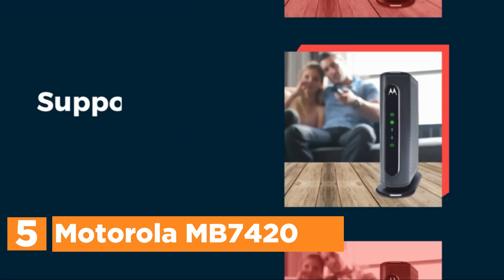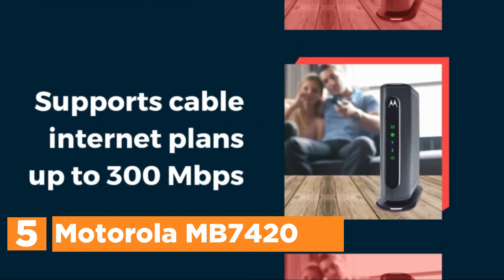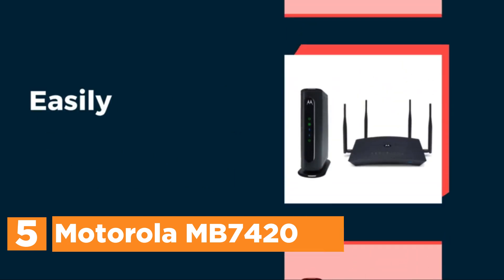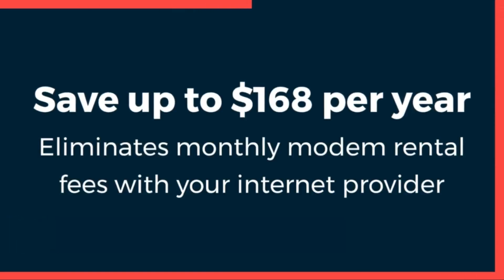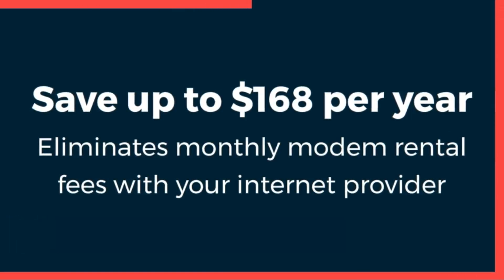Starting our list at number 5, the Motorola MB7420. The 16x4 DOCSIS 3.0 cable modem offers speeds of up to 686 megabits per second. This is 16 times more efficient than DOCSIS 2.0. The full-band capture digital tuner provides faster, more secure internet.